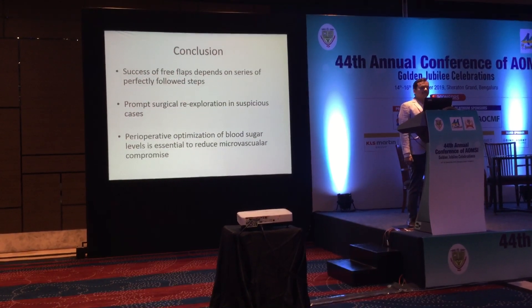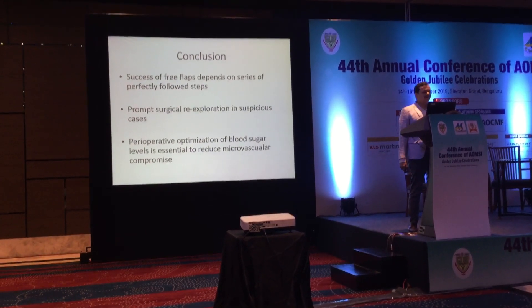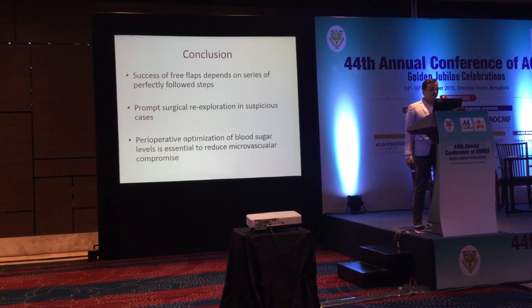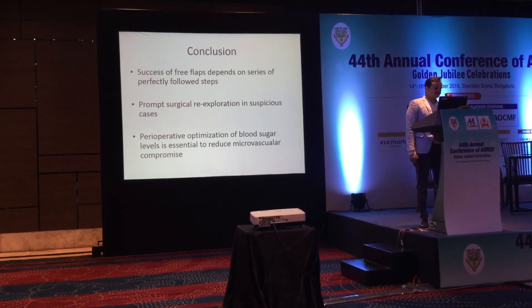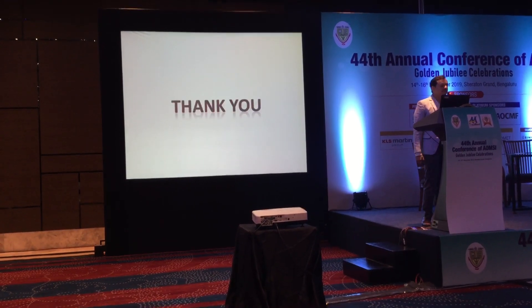To conclude, the success of free flaps depends on a series of perfectly followed steps. Prompt surgical re-exploration is equal to success. Peri-operative optimization of blood sugar levels is essential to reduce microvascular compromise. Thank you.